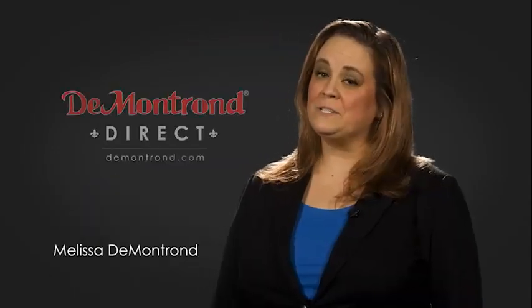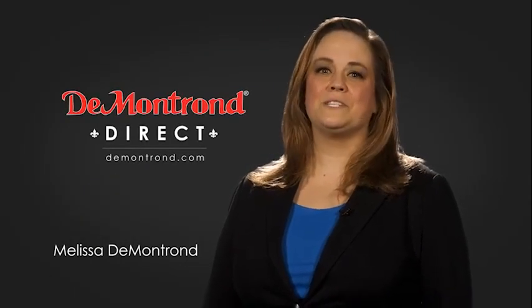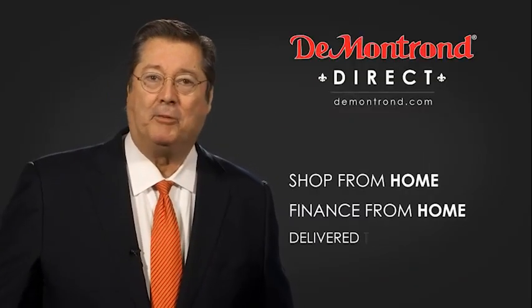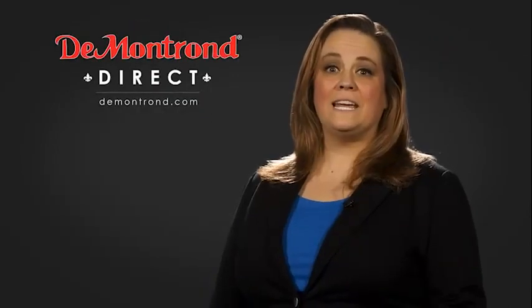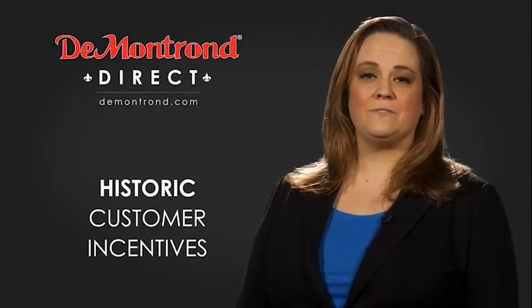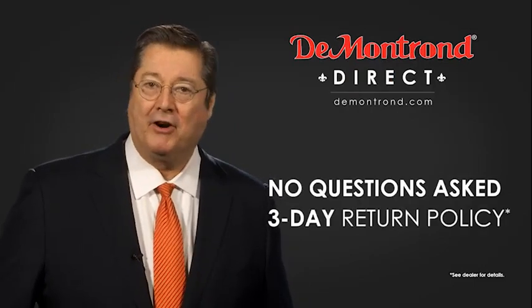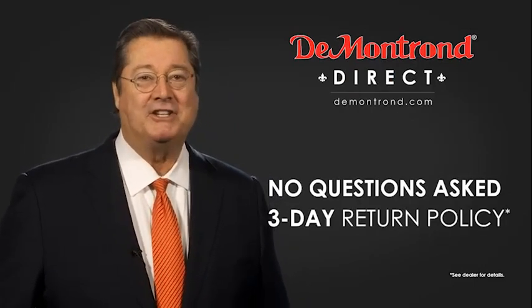Demantron wants to serve our community while protecting our valued customers and employees. So we're announcing Demantron Direct for sales and service through Demantron.com. Shop from home, finance from home, and have your vehicle picked up and delivered directly to your driveway. Also take advantage of historic customer incentives from all of our great brands. And with Demantron's no questions asked three-day return policy, your complete satisfaction is guaranteed.